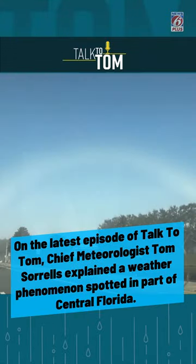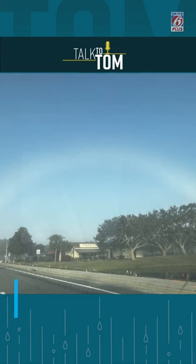Check this out. This is a fog bow — not a rainbow, but a fog bow. The National Weather Service in Melbourne shared this photo from Vieira.